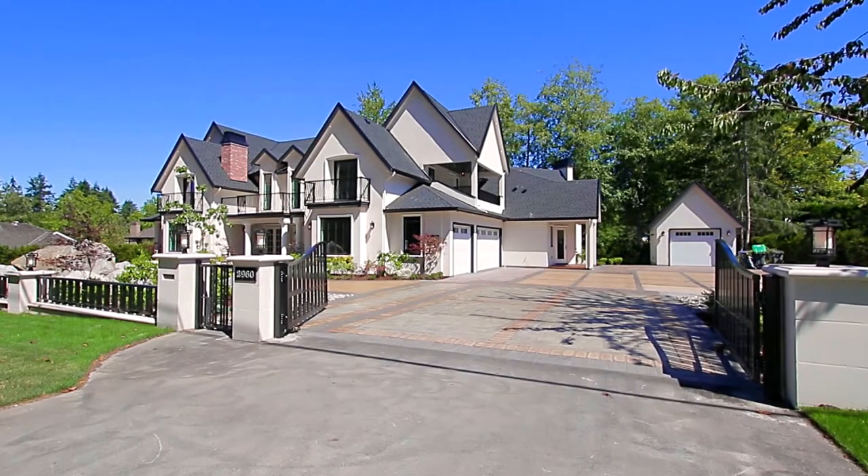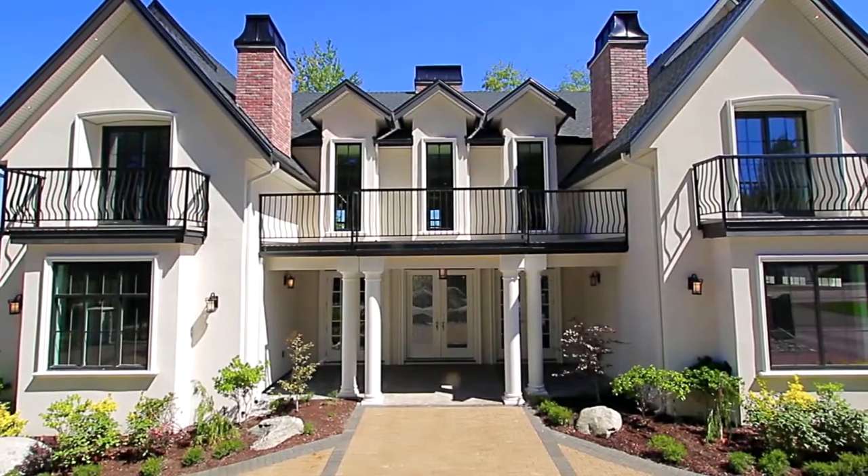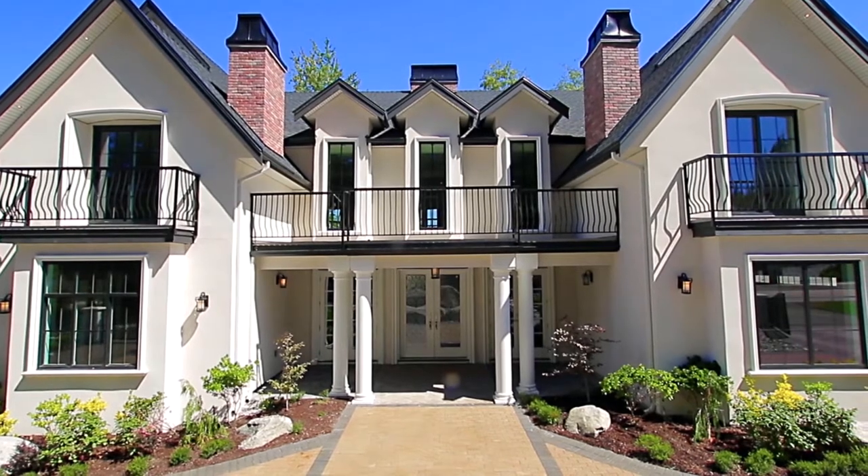2960 144th Street in Surrey is a newly built luxury home designed with all of the care and features expected in today's high-end homes.